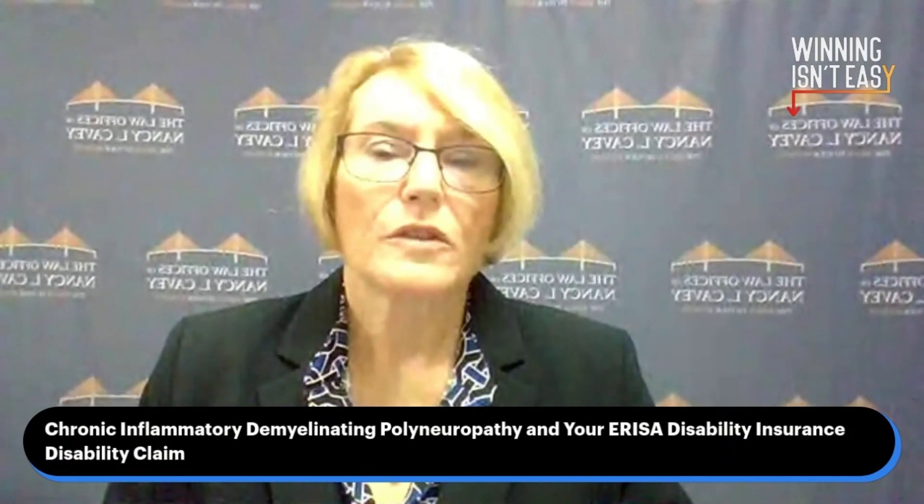Welcome back to Winning Isn't Easy. Let's talk about chronic inflammatory demyelinating polyneuropathy and your ERISA disability insurance claim.